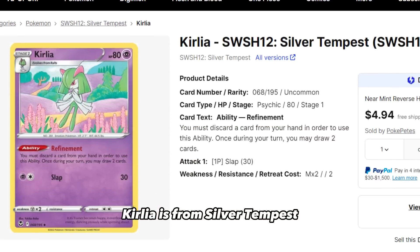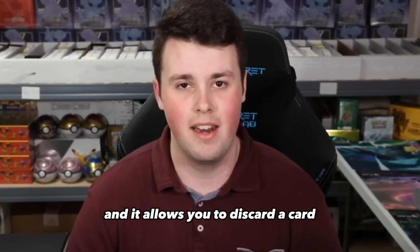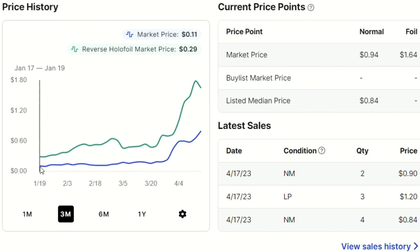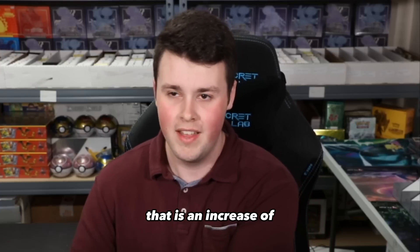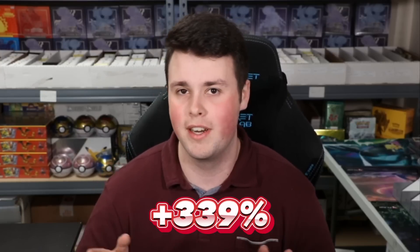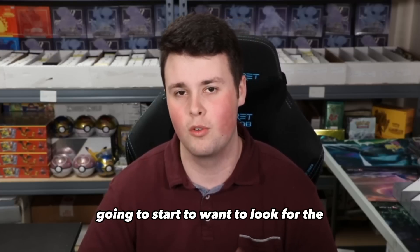Number 7 is Kirlia. Kirlia is from Silver Tempest, and it has the refinement ability that is very similar to Zoroark GX from Shining Legends — its trade ability. It is one of the best abilities in the game, and it allows you to discard a card and draw two. Kirlia was $0.18 one month ago, and now it is $0.79 for the non-foil version. That is an increase of 339%. So if you have a ton of Silver Tempest bulk, you're definitely going to want to look for the Gardevoir cards.